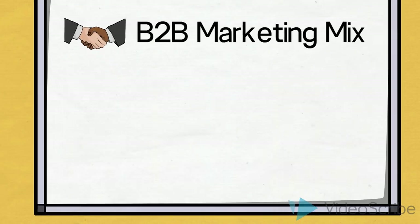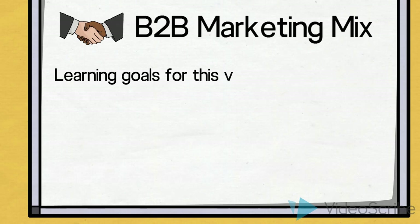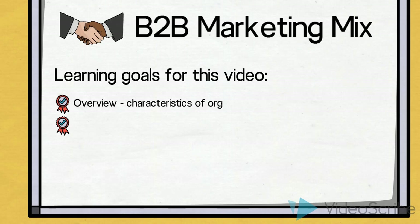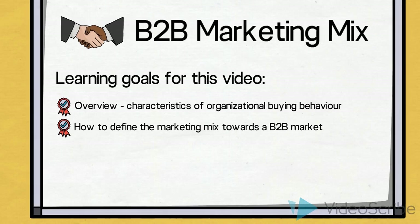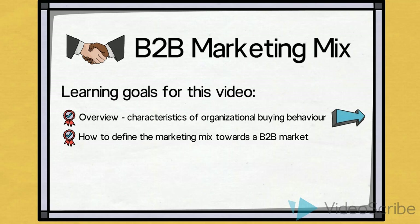Before we move on, let us list the two learning goals for this video. Firstly, we would like to gain a brief overview of some of the characteristics of organizational buying behavior. And secondly, we would like to learn how we can define the marketing mix towards the B2B market. So let us begin.